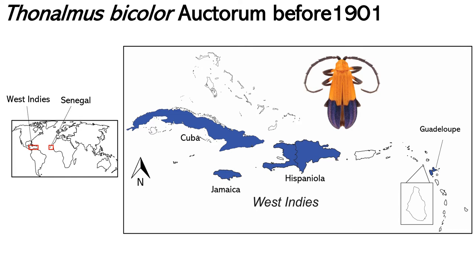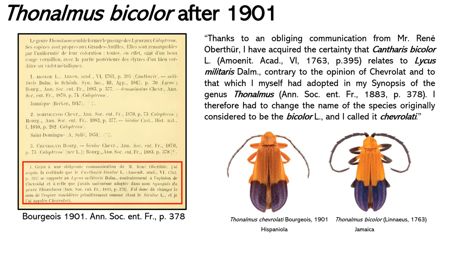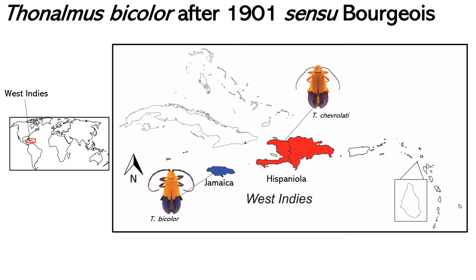It seemed very obvious to me that all the previous authors were not correctly identifying the species. Because Thonaumus are superficially very similar among themselves, I suspected that something else was going on with all those records of bicolor. Apparently I was not the only one who noticed. In 1901, Bourgeois pointed out that after communicating with a colleague, he was sure that Cantharis bicolor was a senior synonym of Lycus militaris, a Jamaican species named by Daumann in 1817 that had been somehow neglected. Bourgeois also concluded that the actual distribution of bicolor was indeed only Jamaica. As for the old records from other islands, Bourgeois created a new name for the widely distributed species found in Hispaniola, naming it chevrolati in honor of Chevrolat, who had worked with the same species in the past.